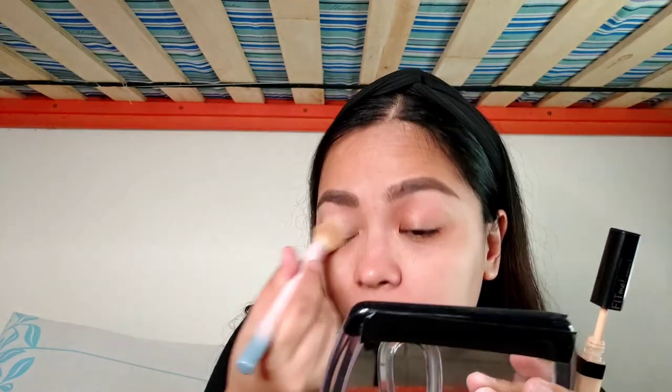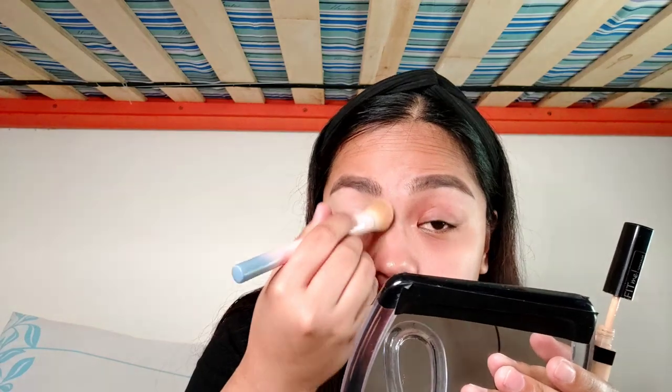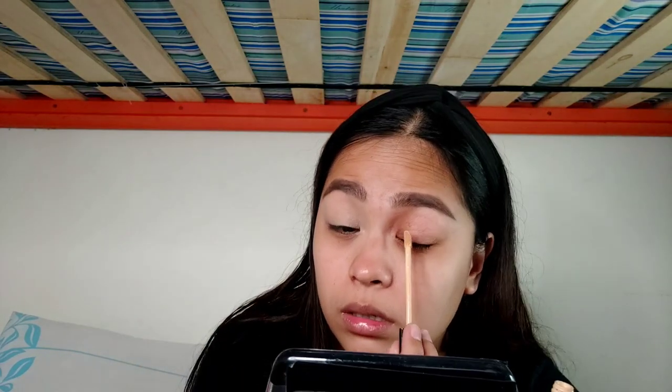For our next step, we'll be priming our eyelids. So for my eyelids, I'll be using my Maybelline Fit Me concealer in the shade Sand. I'll put up a screenshot right here of how much it costs. I think nung kinuha ko yung screenshot, it's on flash sale, but I bought it nung hindi siya naka-flash sale. So lagay tayong konti sa eyelids natin, then let's blend it out — just enough to have the eyeshadow stick to my lids and to even out the color ng eyelids ko.